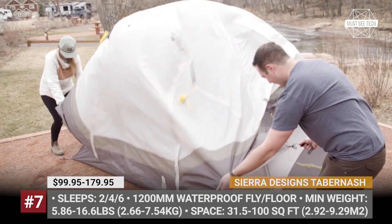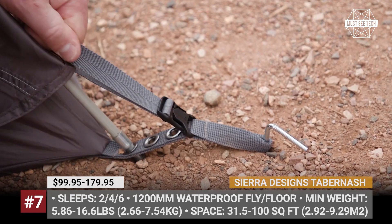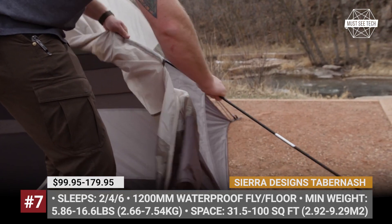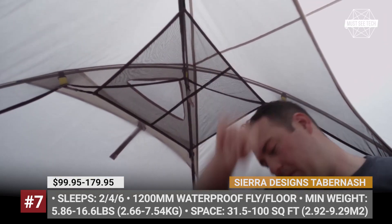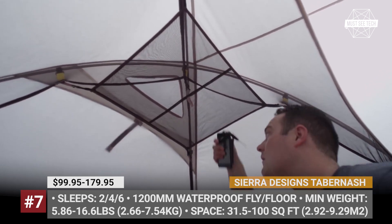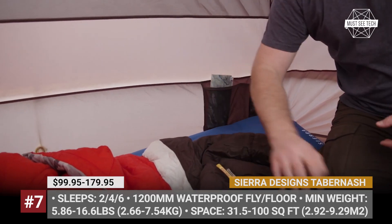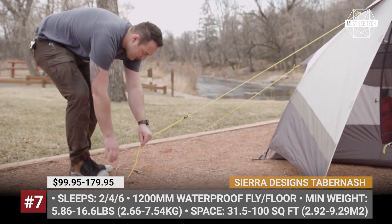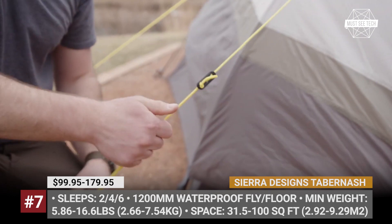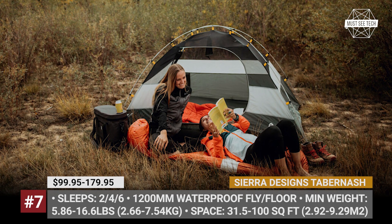All models boast large vestibules, high-wind guylines, fiberglass poles, and a standard 1200mm waterproof fly and floor with fully taped seams to keep you safe and comfortable in all kinds of weather. The smallest Tampernash offers 31 square feet of interior space and a peak height of 48 inches, while the largest is good for 100 square feet and 72 inches.